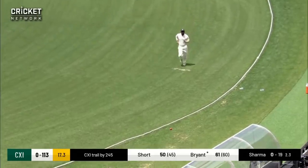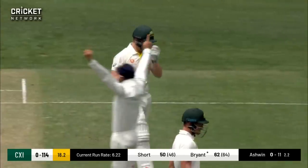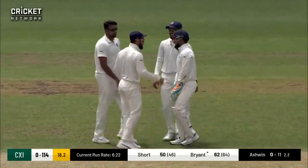Max Bryant trying to go for the big blow down the ground, and finally India pick up their first wicket, thanks to the spin of Ashwin.